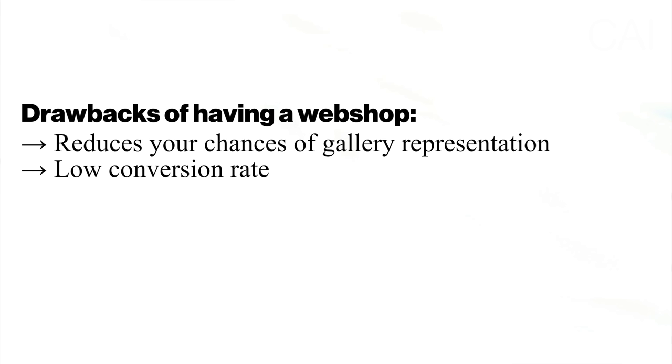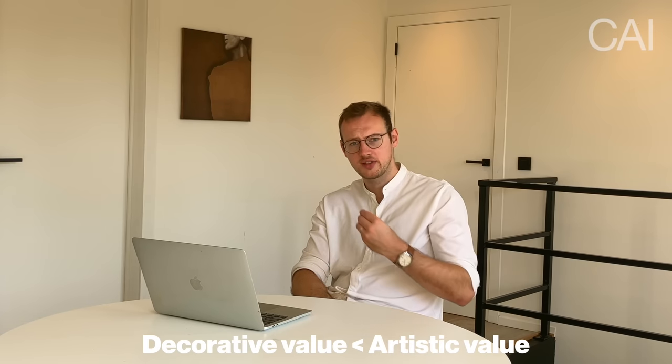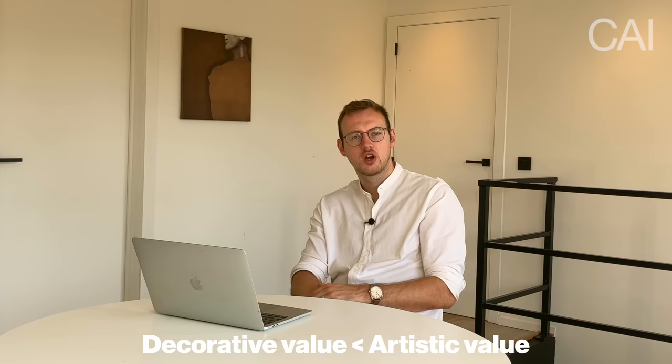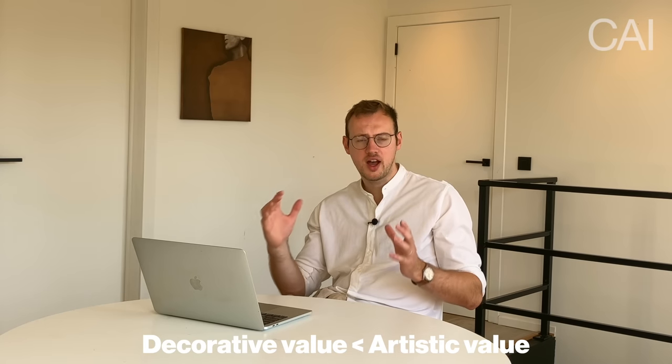A very important drawback of having an online webshop is the low conversion rate. As studies have shown, online businesses working in art and decor have an average conversion rate of only 1.5%, and this is actually a rather generous percentage, only applicable when offering products at the lower end of the price spectrum, such as limited editions or small-scale works. This brings us to the next drawback: the price point. Collectors buying online to decorate their home purchase within a price range based on decorative value, which is much lower than the artistic value a serious collector would pay.